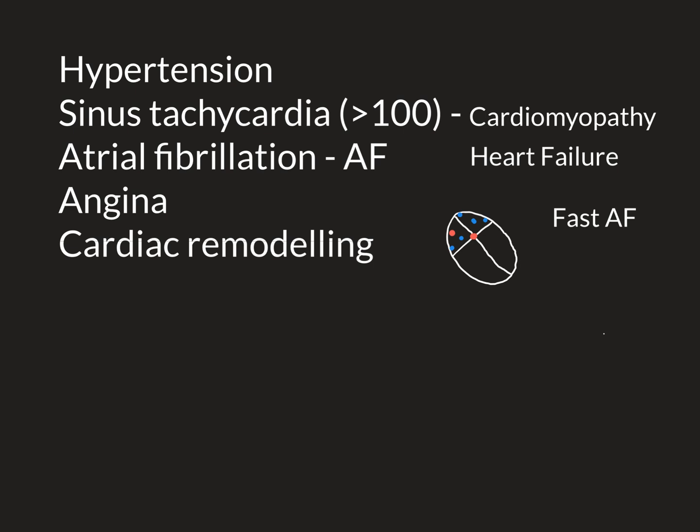In a patient with AF, it's very important that the rate at which electrical signals are conducted through the atrioventricular node down to the ventricles is controlled. When too many are being let through, you can end up with the ventricles beating too often — a tachycardia greater than 100. We call this condition where atrial fibrillation is driving a too-fast ventricular rate 'fast AF,' or more properly, 'atrial fibrillation with a fast ventricular rate.'